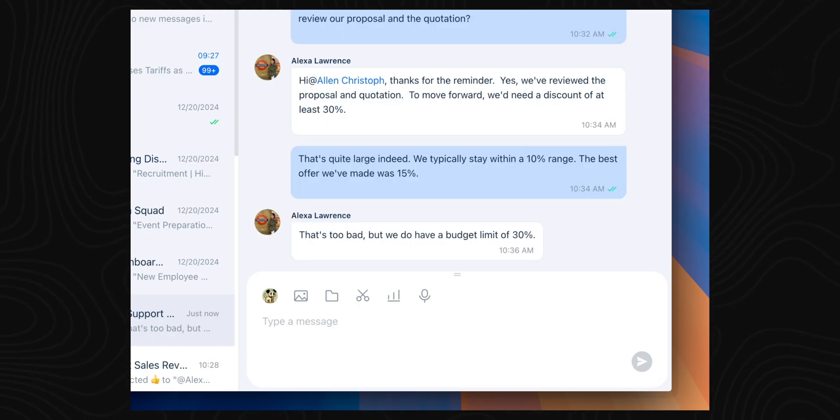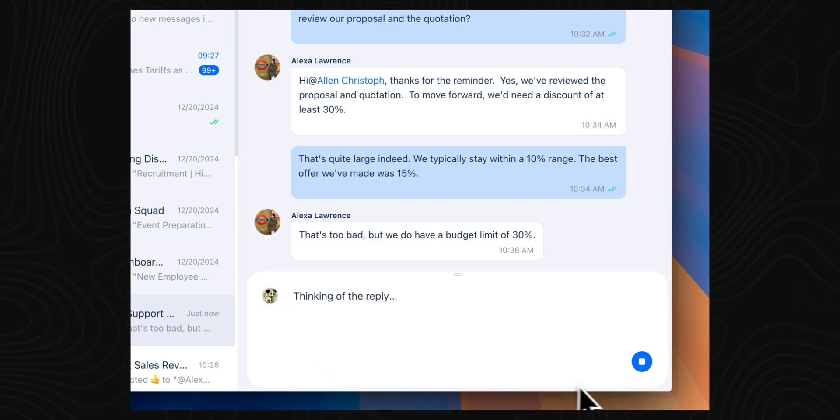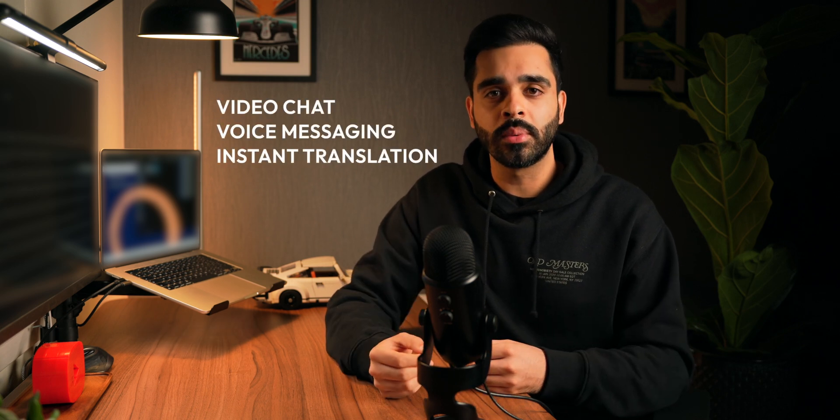The third great feature is smart replies, and honestly, this is a huge time saver. Tanker learns from your chat history and workflows, so when you get a message, it suggests responses that are actually relevant. Whether it's a quick WhatsApp reply or a more formal email, you can engage Tanker to draft it for you. And because it understands the context, the suggestions feel natural rather than like a generic chatbot. If you're interested, you can try it out using the link in the description below.